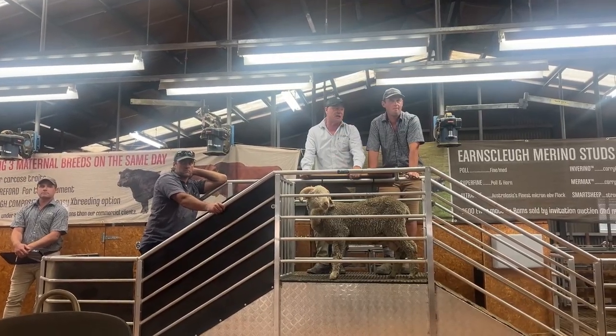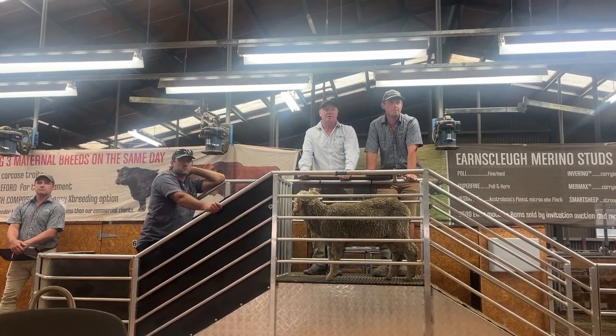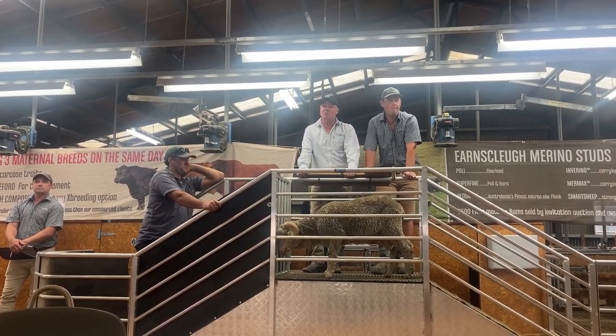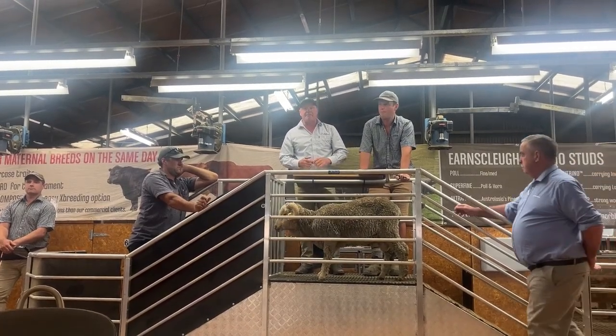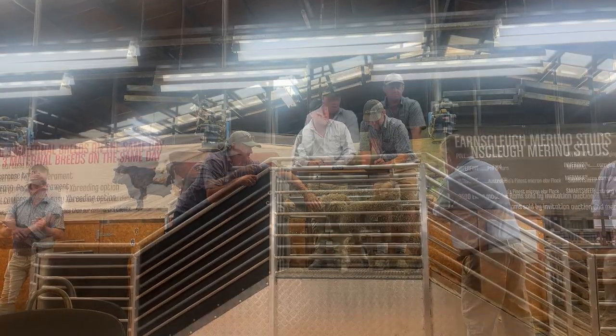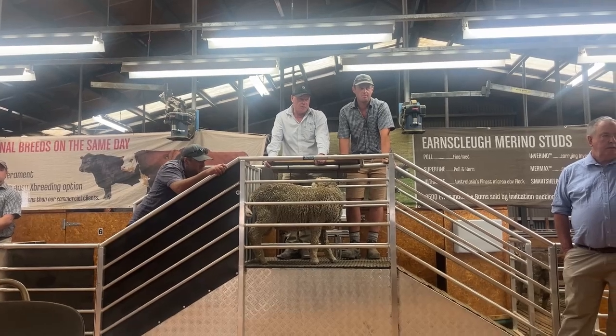Bidding opens at $2,200, moving to $2,500, $2,700, $3,000, $3,200, $3,500, $3,700, $4,000. You're going to pay for the good ones, Willie — at least quality. Not one of the day, first of the day, but a good one. Can he go to anybody else? I'll put a bobby on him — he goes at $4,000.